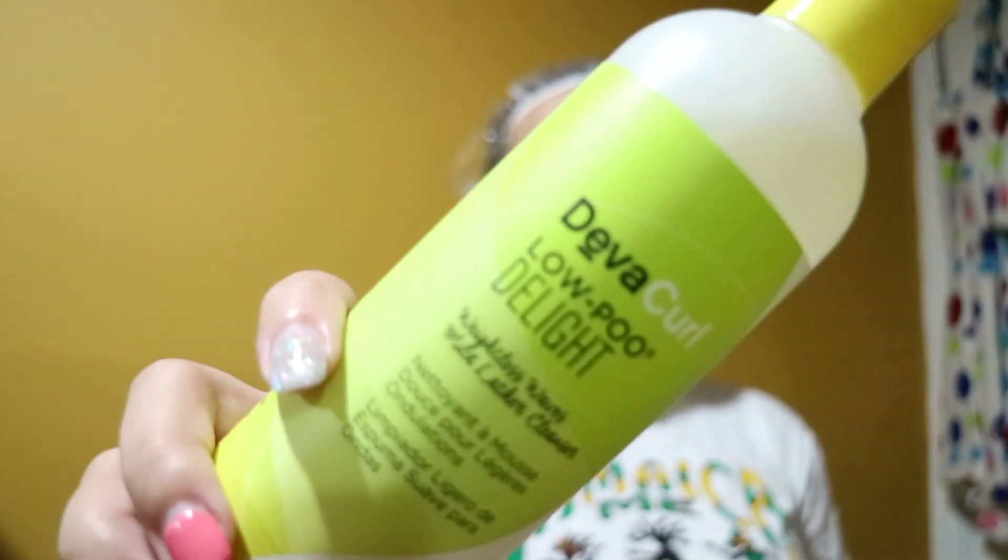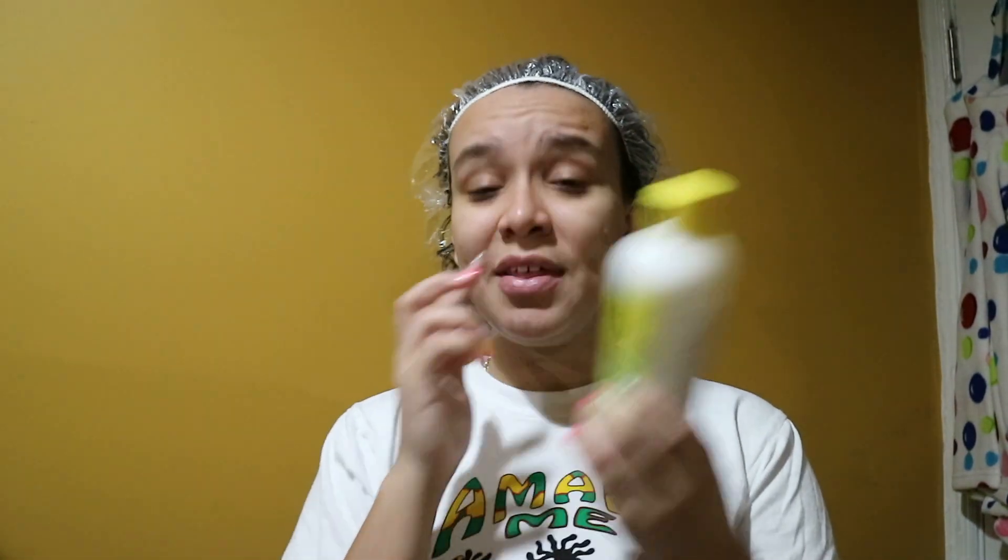I didn't use much and that was amazing, because normally with some masks I feel like I'm using a ton. One thing I do want to say is that the shampoo — the Low-Poo Delight — was really good on my hair. It actually hydrated my hair and I was able to bring down the tangles I had more towards my root area down to my ends. It left my hair so soft while removing any buildup, so I give that a thumbs up.